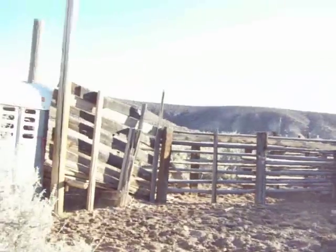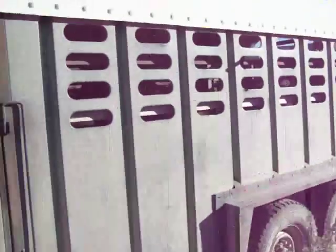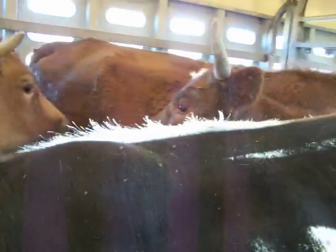See if we can see inside the trailer — it's kind of hard to see, but oh, there they are. Got us a nice load of cattle to take to the sale tomorrow.